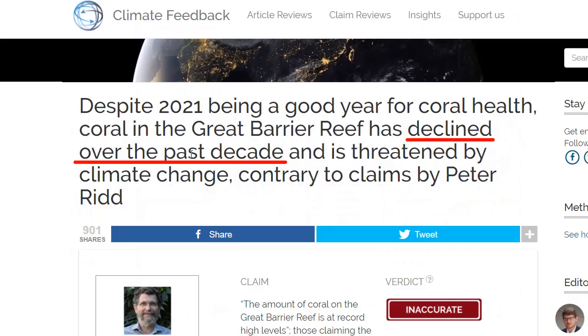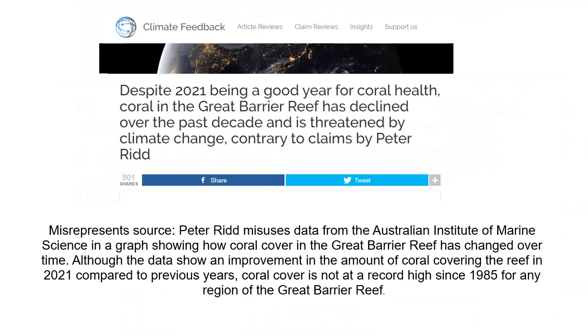In summary: the northern zone has more or less the same amount of coral; the central zone now has double the amount of coral; and the southern zone has two to three times the amount of coral compared to a decade ago. So it is a little bit difficult to see how the fact-checkers make the claim that the Great Barrier Reef coral has declined in the past decade.